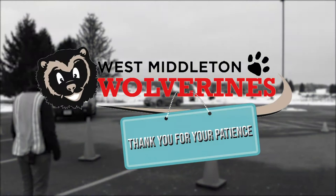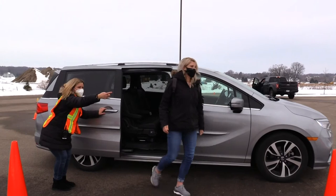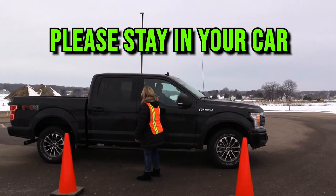We appreciate your patience as we learn this new procedure. Please have your student ready to exit the car immediately upon entering our parking lot. They should have their masks on, their winter gear and backpacks ready to go. Staff will open the car door to let students out and close the car door behind them. Parents will not be allowed to exit their vehicles.